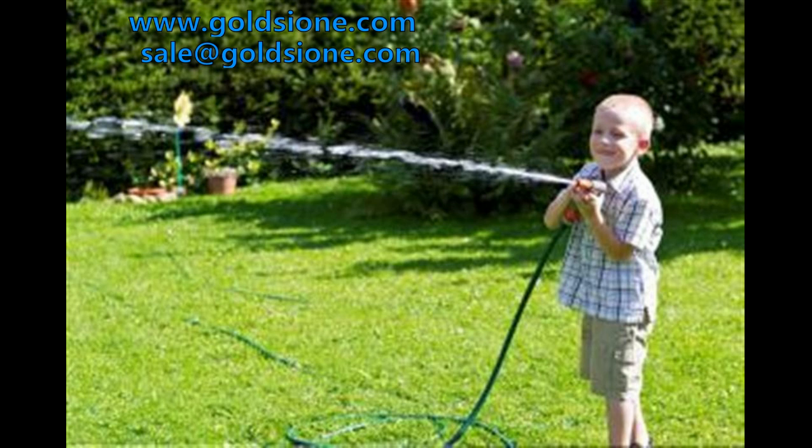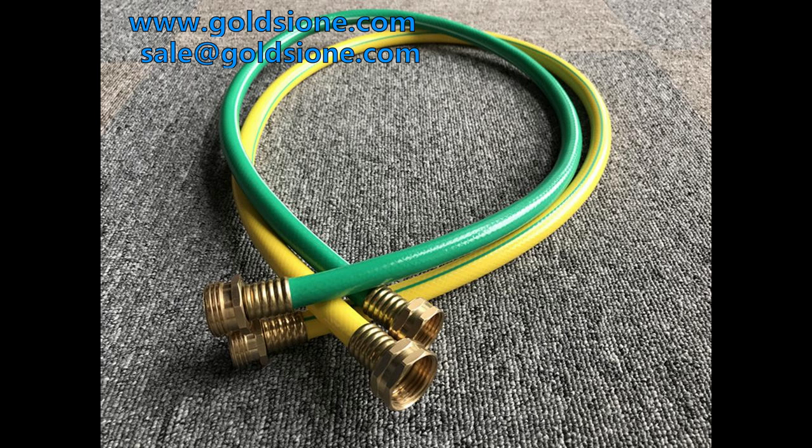PVC garden hose with the latest formula can effectively protect against sunshine, ultraviolet radiation, wind and aging. PVC garden hose can be made into multi-layer, so that the product has the characteristics of high temperature resistance and radiation resistance.